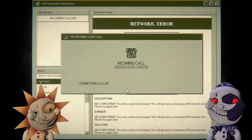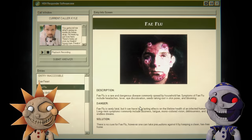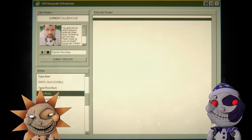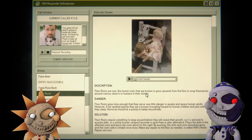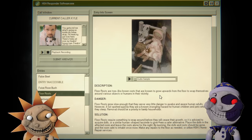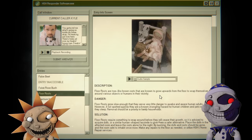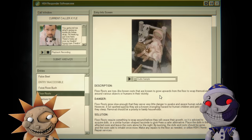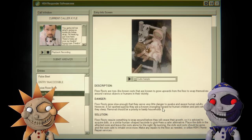Okay, good god — they're probably dead. So yeah, it was faith flu. Headaches, fever, eye discoloration. There's no cure for faith flu. Floor roots require something to wrap around before they cease their growth, so it is advised to leave out dolls or similar human-shaped objects to give them a safer alternative. Place the dolls in the affected room and leave the roots alone for the night — by morning the doll and roots should be gone and the room safe to inhabit once more.